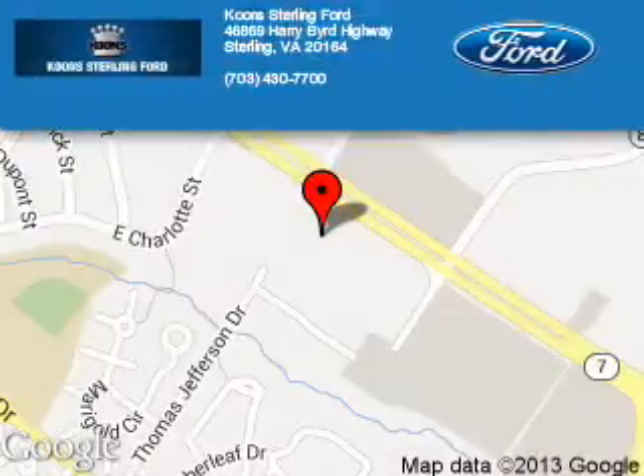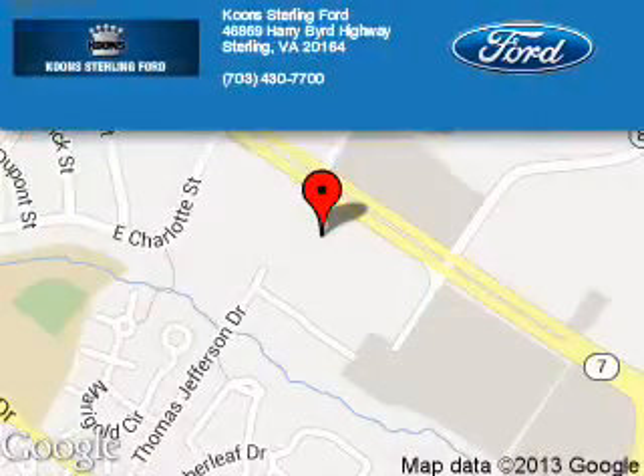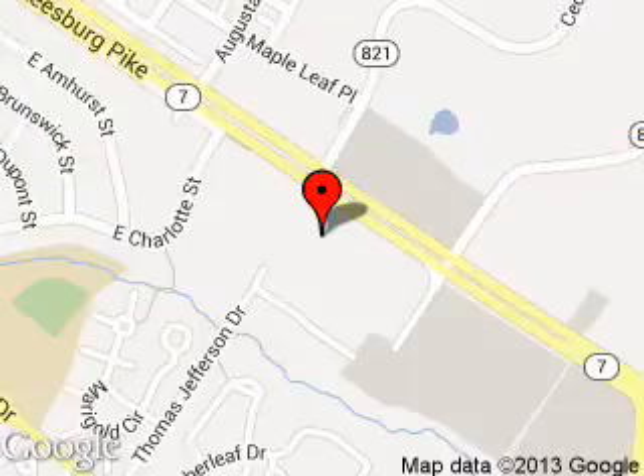Kuhn Sterling Ford is dedicated to doing everything possible to ensure that the experience you have selecting your next vehicle is as pleasant as possible. We are located at 46869 Harry Byrd Highway, Sterling, Virginia.